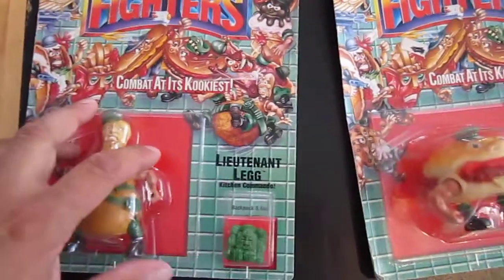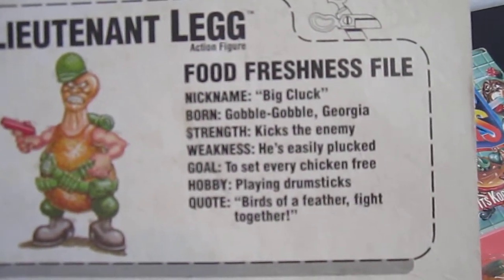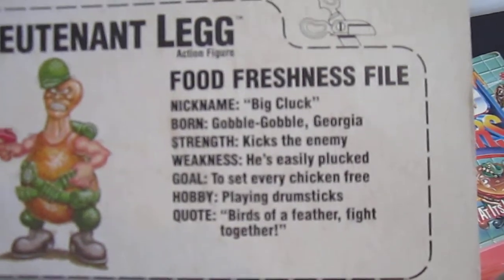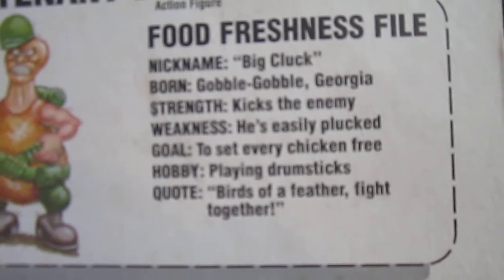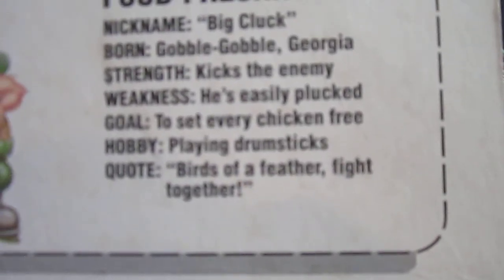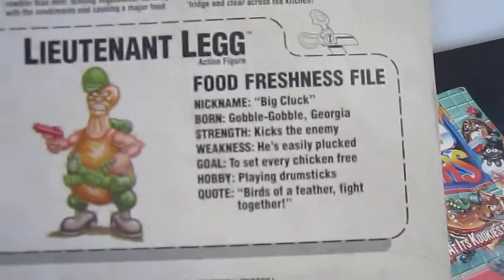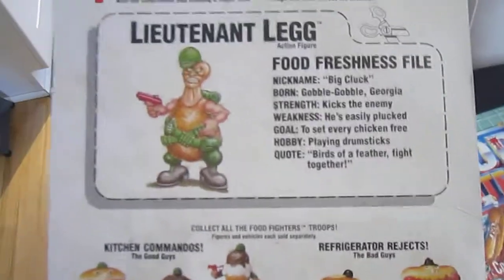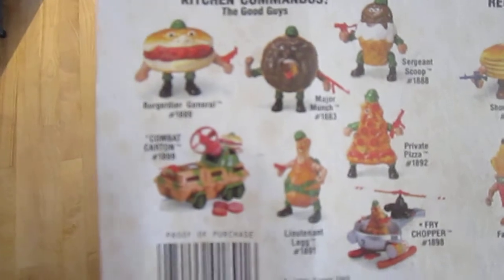I'm also going to show you guys the back of these packages. As you can see, they all have a file card — Lieutenant Legg, nickname Big Cluck, born Gobble Gobble Georgia, strength kicks the enemy, weakness he's easily plucked, goal to set every chicken free, hobby playing drumsticks, quote 'birds of a feather fight together.' That's so cool. I love how they had file cards for mainly everything in the 80s — Ninja Turtles, little comic books for He-Man, file cards for G.I. Joe of course.